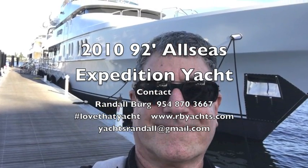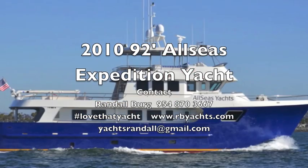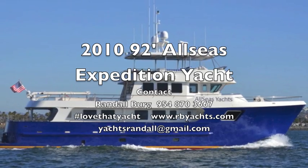Randall Berg, your concierge yacht broker, Fort Lauderdale, aboard the Allseas 92 Expedition Trawler at the helm.